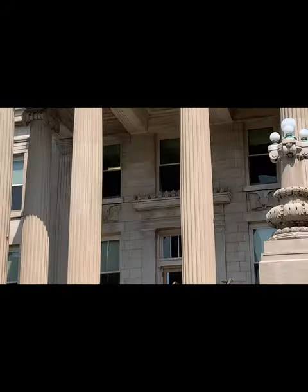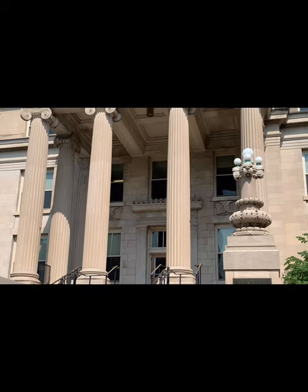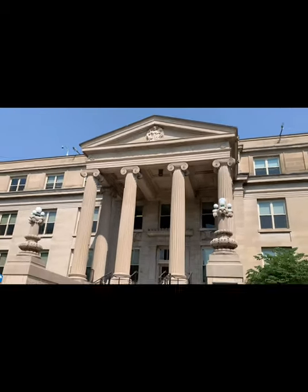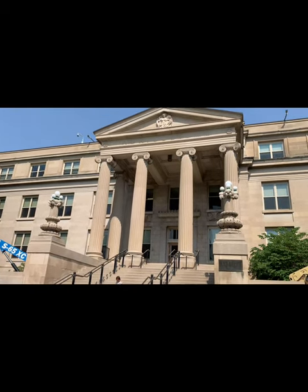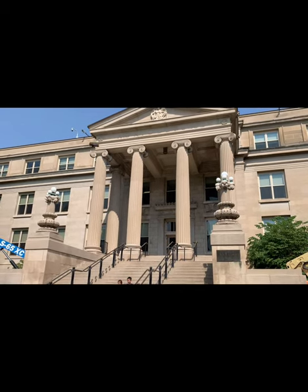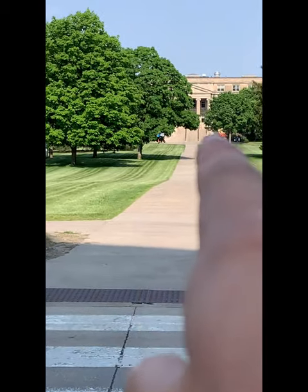So coming back here it says agriculture. This university is called the Iowa State University of Science and Technology — we just call it Iowa State University. Before that, it was more focused on agriculture, engineering, and possibly medicine. The building on the other side is Curtiss Hall.